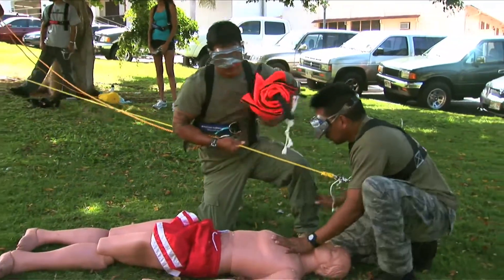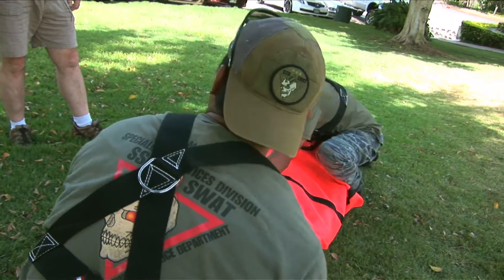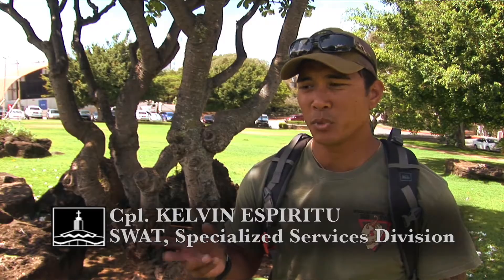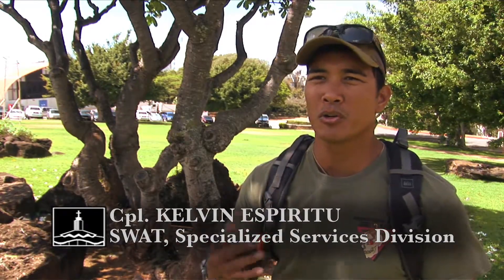I really enjoy the class. It's very focused, very mission-oriented. A lot of insight from experience — it's just not academic. As policemen, anything that we collect or discover, we're always prepared to go to court.